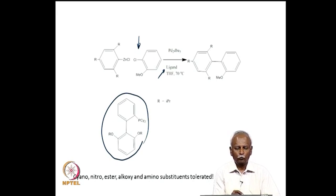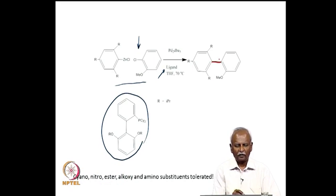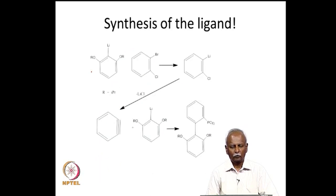Using this highly hindered ligand, it is possible to activate aryl chlorides — which are reasonably unreactive under normal Heck or Negishi conditions. Two very hindered molecules come together to form a new bond, eliminating zinc chloride efficiently at reasonably mild temperatures. This is possible only because of the very hindered ligand, and in this reaction a variety of functional groups are tolerated — ester, alkoxy, or even an amino substituent — making it an extremely versatile coupling process.